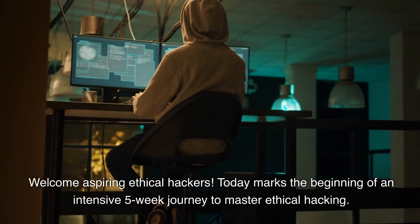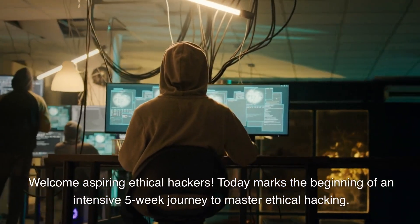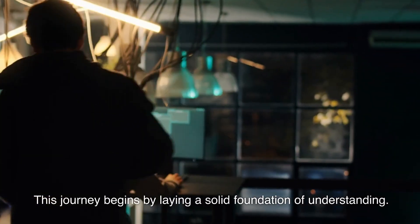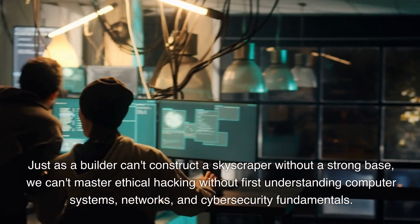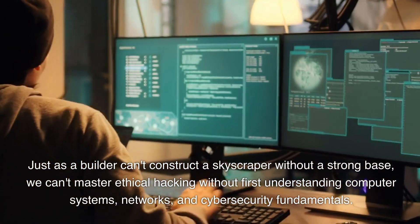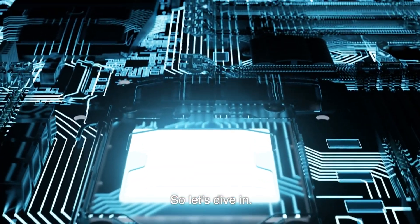Welcome aspiring ethical hackers. Today marks the beginning of an intensive five-week journey to master ethical hacking. This journey begins by laying a solid foundation of understanding. Just as a builder can't construct a skyscraper without a strong base, we can't master ethical hacking without first understanding computer systems, networks, and cybersecurity fundamentals. So let's dive in.